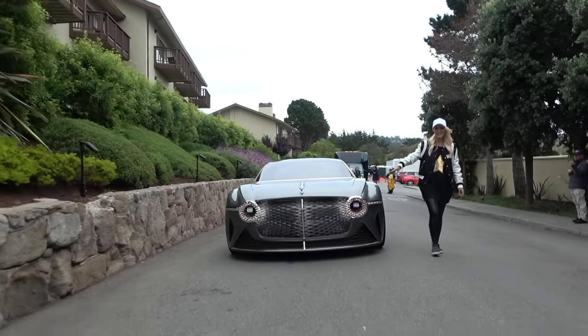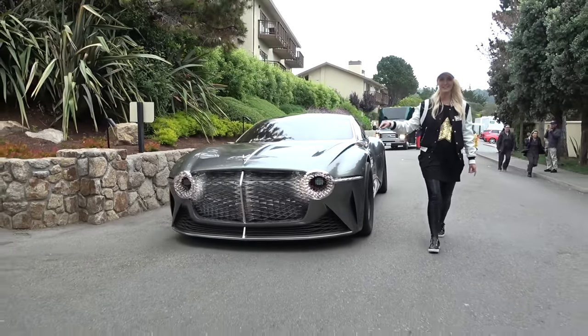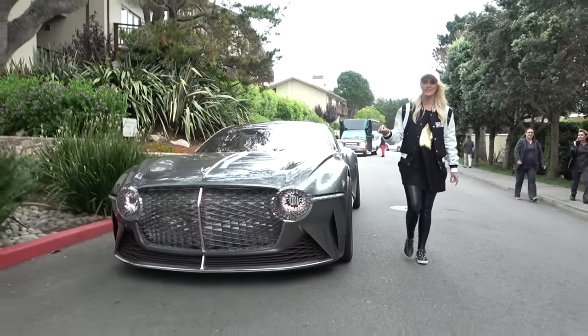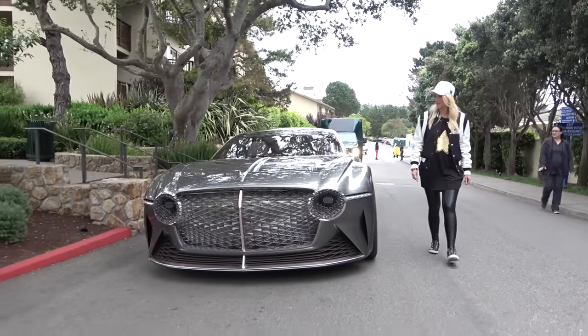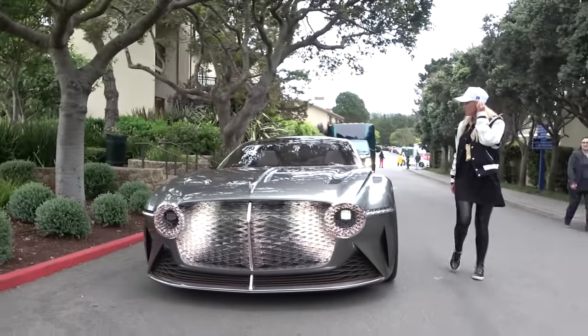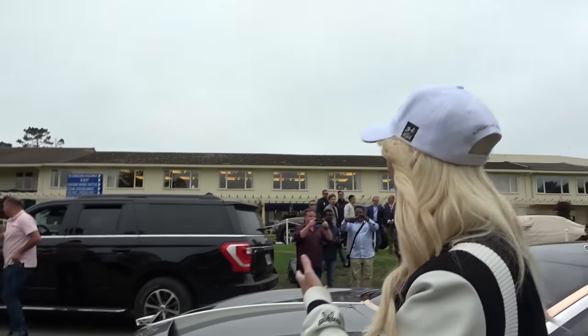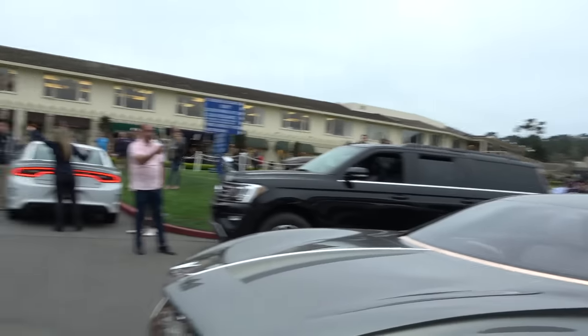That is crazy — look at the light, oh my gosh! Guys, this is the future of Bentley right here, celebrating the last hundred years and looking to the next hundred years. Look at everyone who got their phones out — this is something really special. Massive thanks to Bentley for allowing us to get this exclusive look at the car up close and personal. For now I'm out — love you guys.